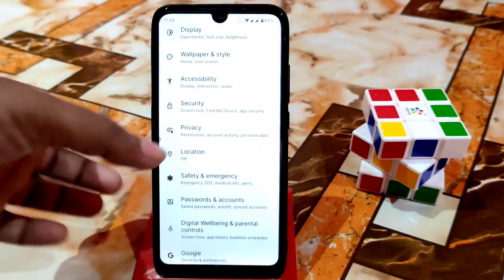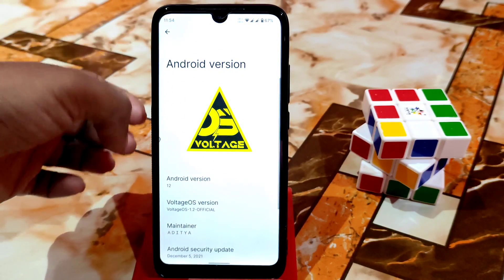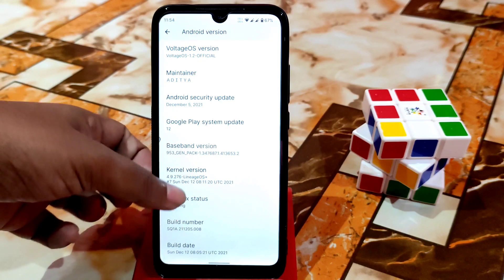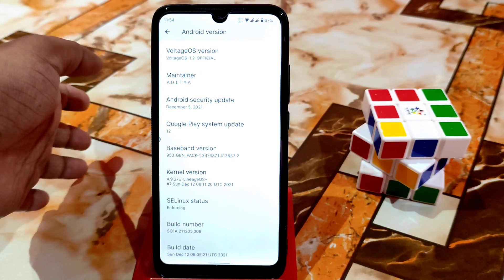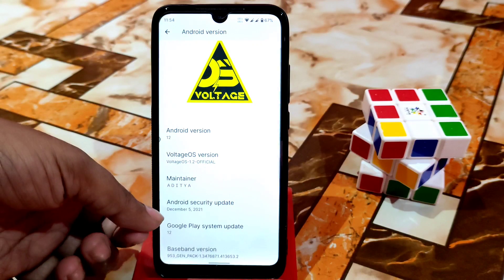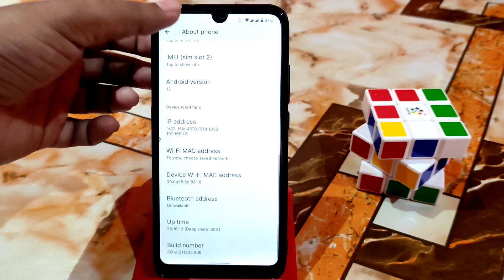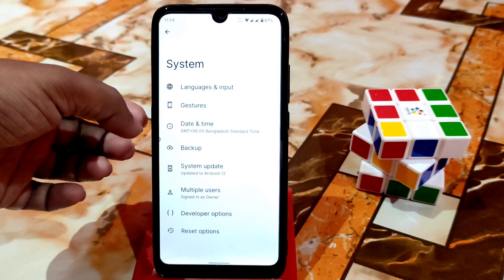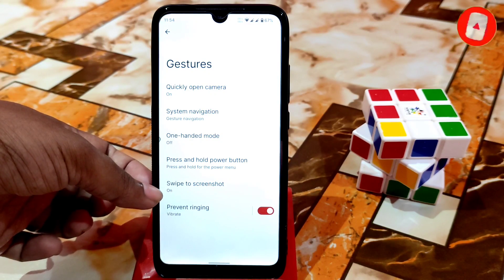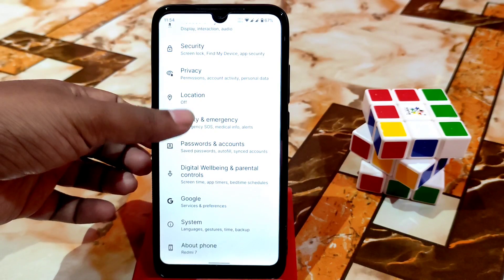Let me show you from the settings. Here you can see Android 12 and the VoltageOS logo. The maintainer name is Aditya — thanks to him. SELinux status is enforcing, and the kernel is LineageOS Plus as before. The security patch is December, with the fingerprint updated to Redfin — December 5th. Under system gestures, navigation gestures are available, and the three-finger swipe screenshot is working without any problem. Huge customizations are available in this ROM.